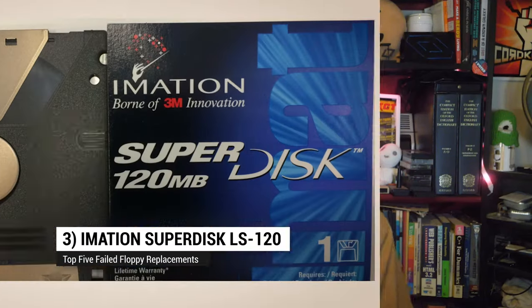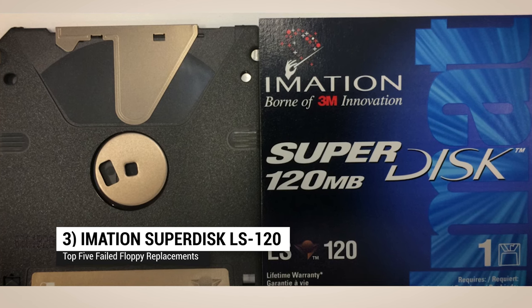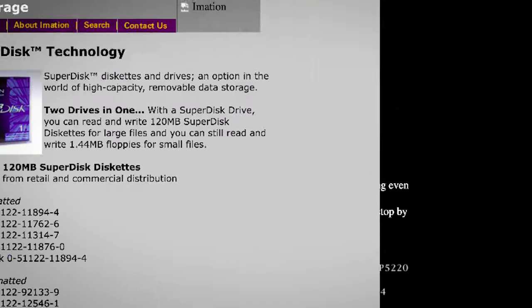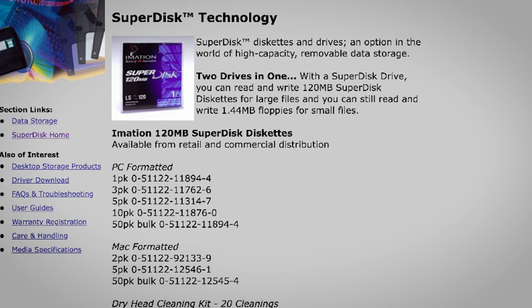At number three: Superdisk LS120. Another high capacity alternative, this one came along in 1997. It was also backwards compatible and increased capacity — not as high — to 120 megabytes, though they eventually raised that to 240 megabytes. It held on a little longer than some of the others, but stiff competition from iOmega and compatibility issues with older Macs led to its discontinuation in the early 2000s.